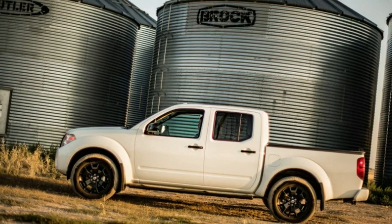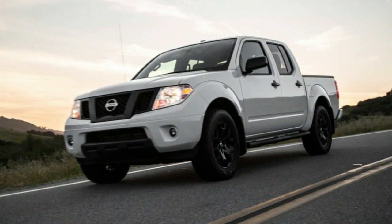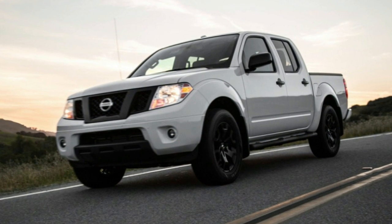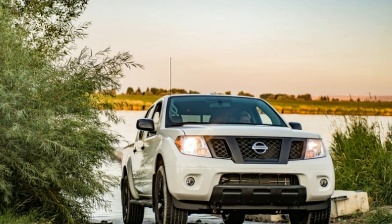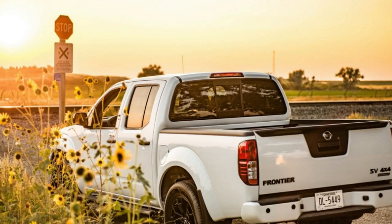Last year, Nissan issued a rather cryptic announcement saying that a new generation of the Frontier would eventually launch at an unspecified date from its assembly plant in Canton, Mississippi, alongside five other models. We're not sure what the discrepancy is in the meantime. A spokeswoman tells Autoblog only that the company has offered no guidance on timing.